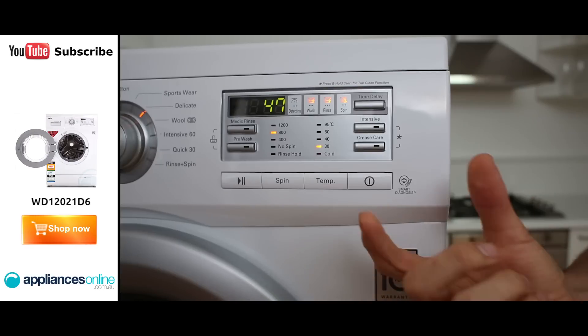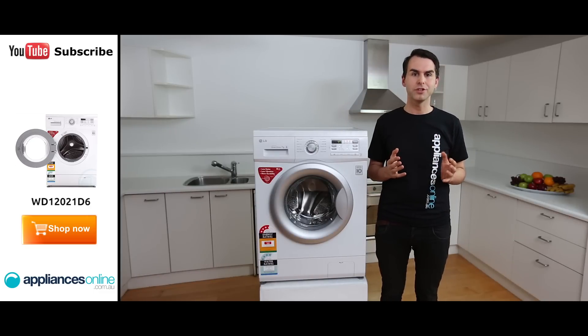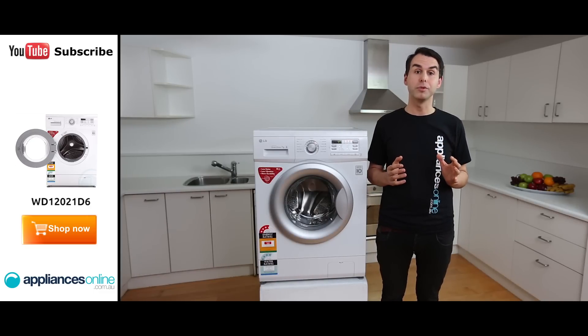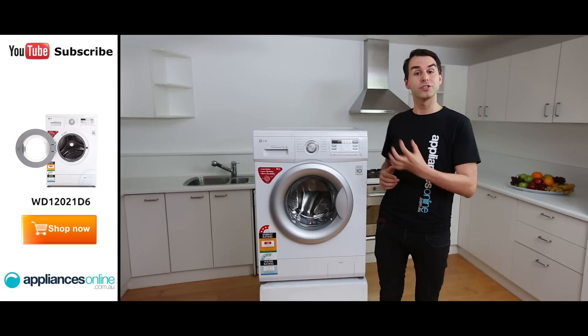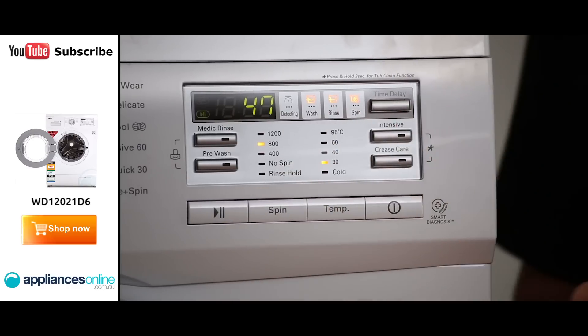One more clever feature of this LG machine is its self-diagnosis. If your machine ever experiences a fault, you can have the machine itself explain how to fix the problem without calling a technician. Just hold your smartphone with the LG app to the washing machine's control panel and await its instructions.